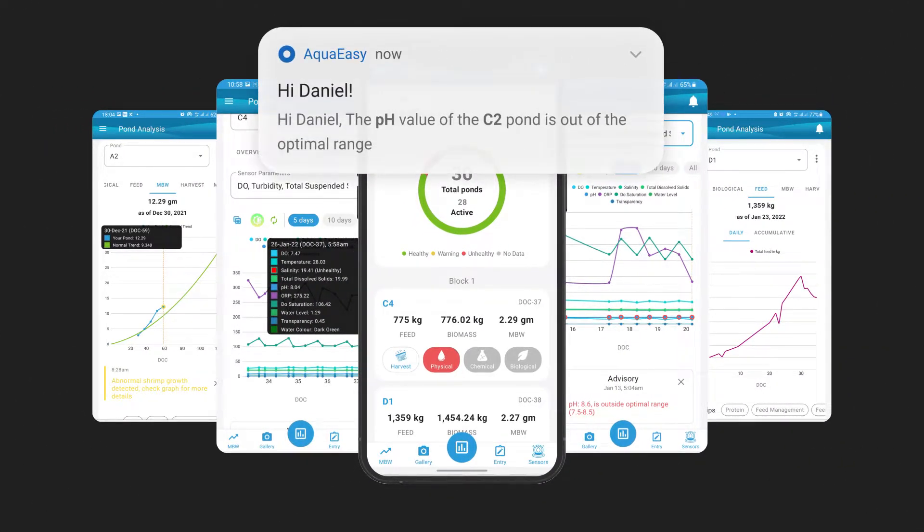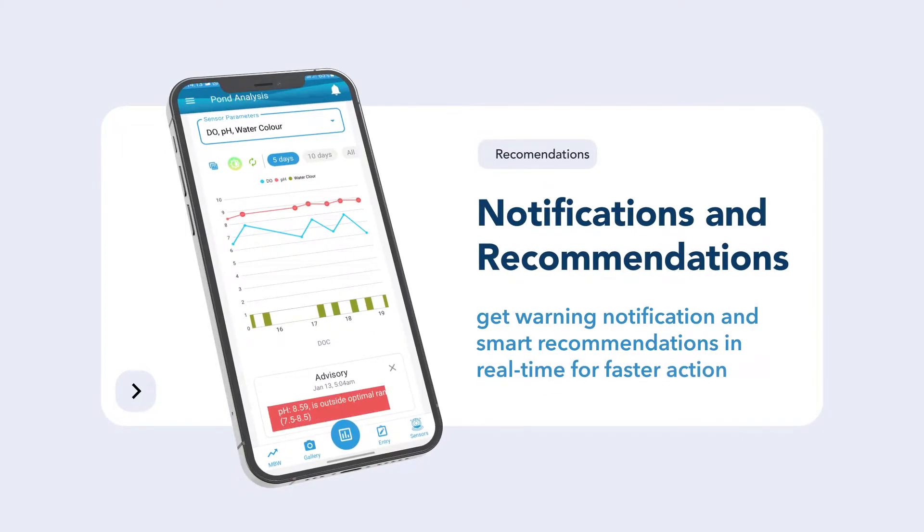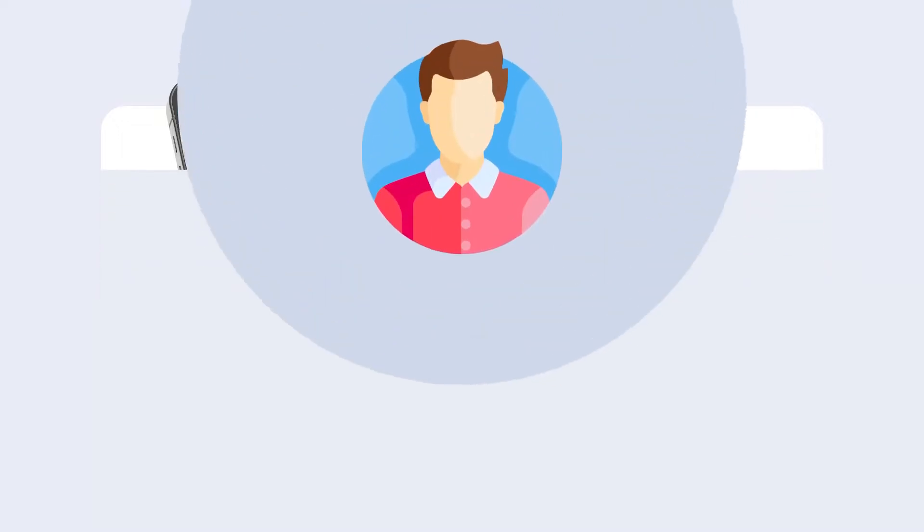Real-time warning notifications and recommendations allow you to identify problems happening in your farm, as well as providing ways on how to solve it. With this, you are able to avoid various threats to your farm, making your farm a success.